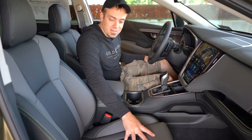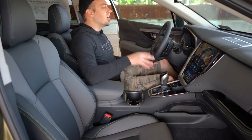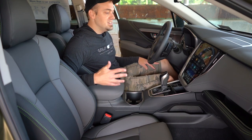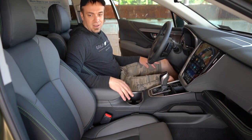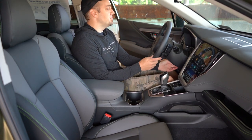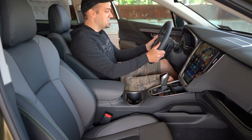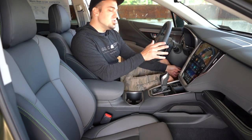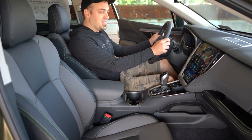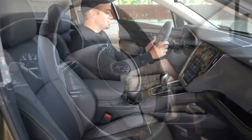Up front, the seats are power adjustable. This is StarTex water-repellent upholstery on the Onyx trim level, and I love the green stitching on the seats. These are some of the most comfortable seats I've sat in in quite a while — well bolstered and plenty adjustable. The steering wheel really impressed me — it's very telescoping, more so than most of the 700-plus vehicles I've reviewed. I also like the lime green stitching within the steering wheel — a nice touch.